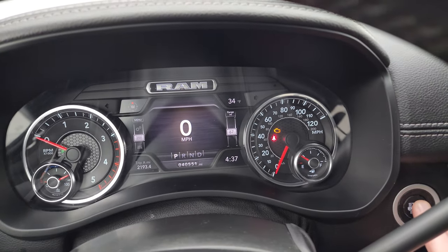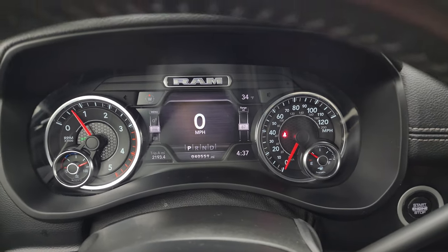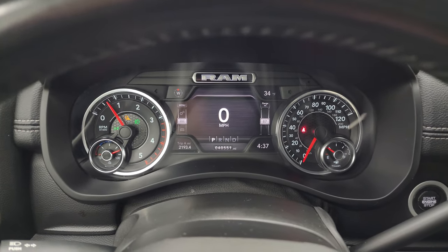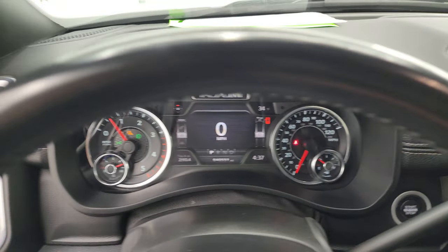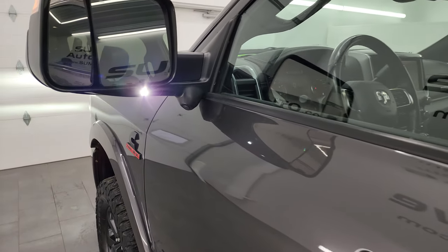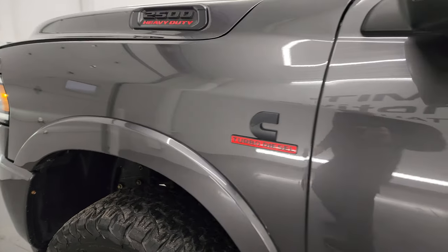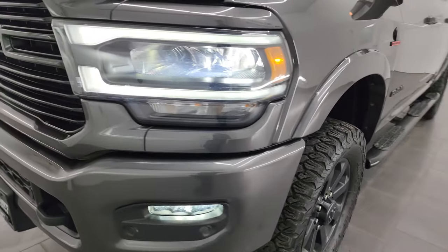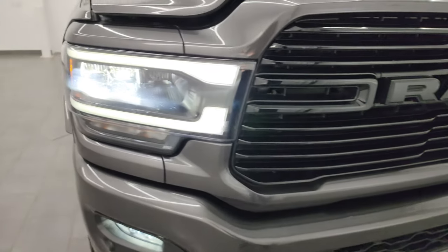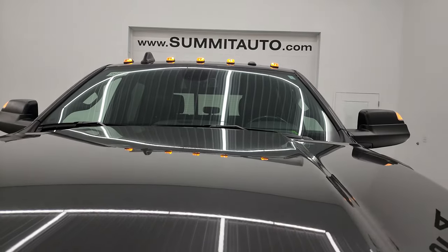Let's start it up and take a look under the hood. Starts right up — no check engine lights or anything like that. There are those LED side lights, they are super bright. As we go around to the front of the vehicle, you can see those front lights are very bright as well. Ram has really gone to a nice LED lighting package, and the cab lights are working nicely too.